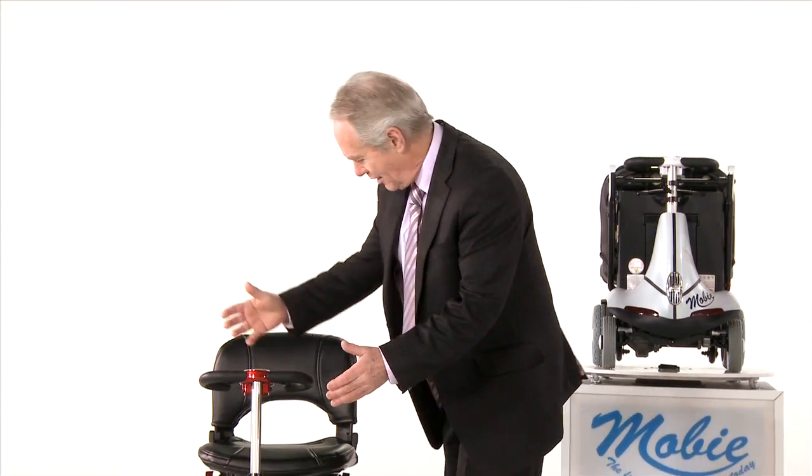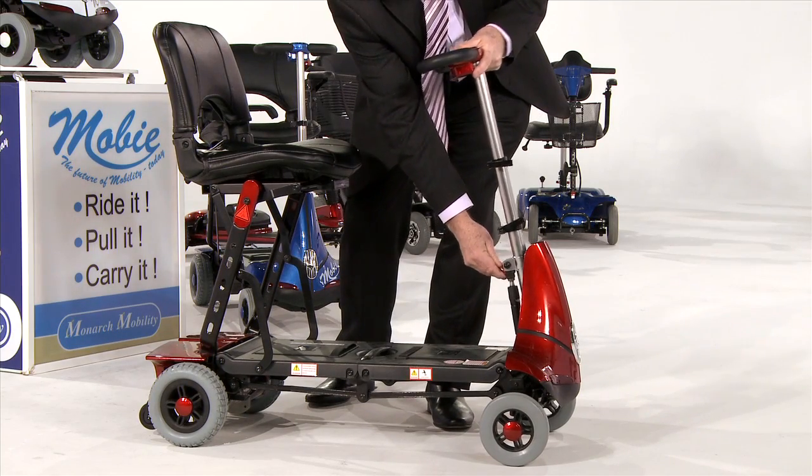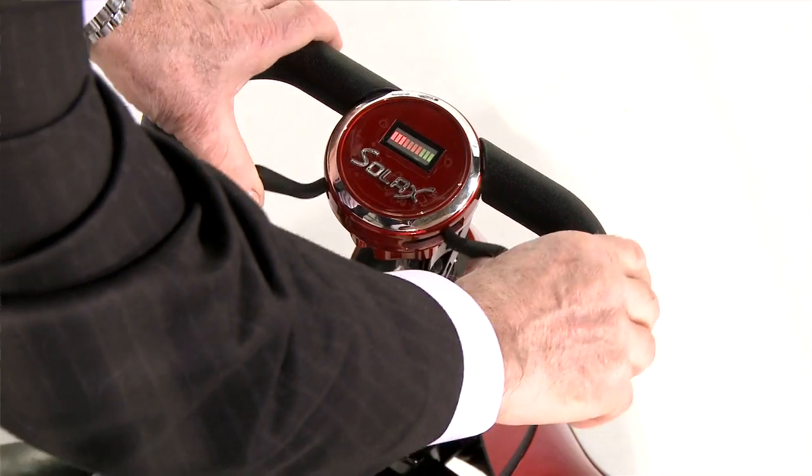The Moby is a true four-wheel scooter, so it's safe and stable. It has an adjustable tiller, so you're really comfortable, and a delta bar, so you can use your fingers or thumbs.